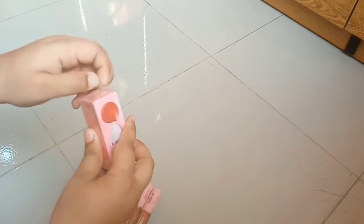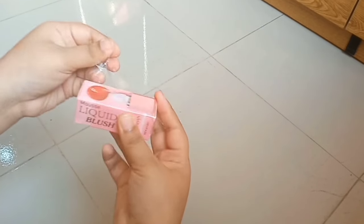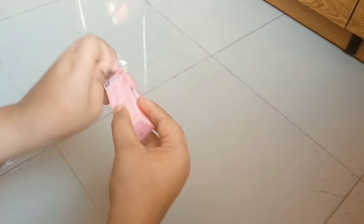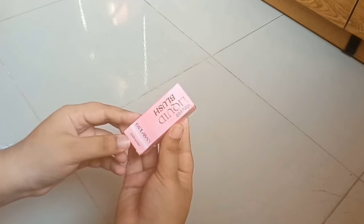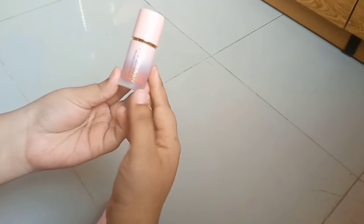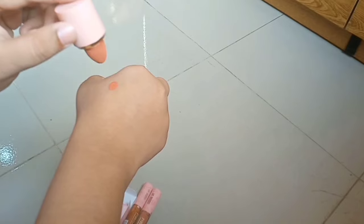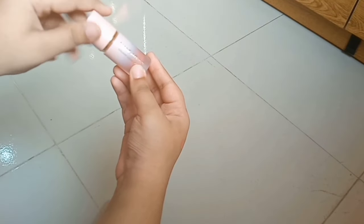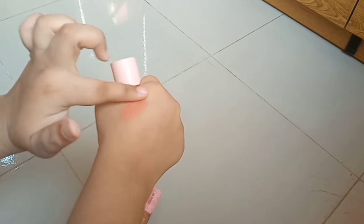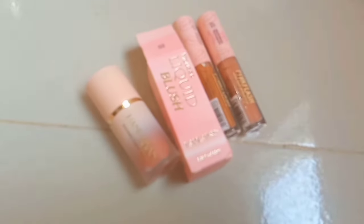This next product is very viral — everyone says it's a dupe of the She Glam liquid blush, and the packaging is quite similar. That's why I bought it. I ordered a pretty shade I'm really liking right now. You can see the packaging is very similar to the She Glam blush. Here's the swatch — the shade is super pretty, I really love it. I didn't shoot the lipstick swatch but here are the products from this parcel.